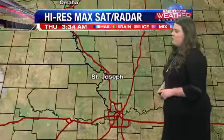Right now, showers are starting to build in Kansas. Eventually they'll be pushing into our area, but within the next few hours we'll just start to increase that cloud cover, and we'll probably stay dry at least for the first half of your Thursday.